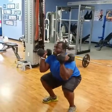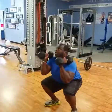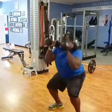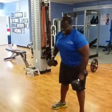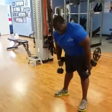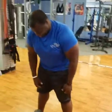TJ completes 10 reps of the squat-to-press combination. We count through all ten — you're supposed to demonstrate excellence when you're on video.